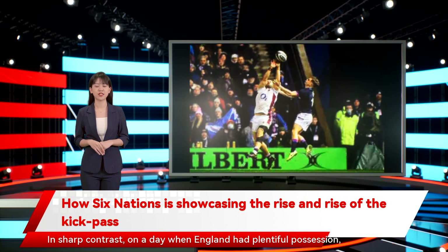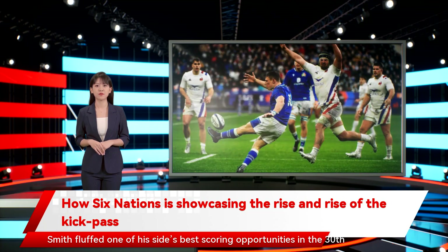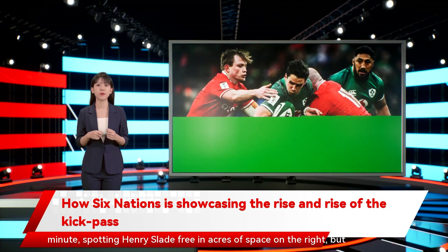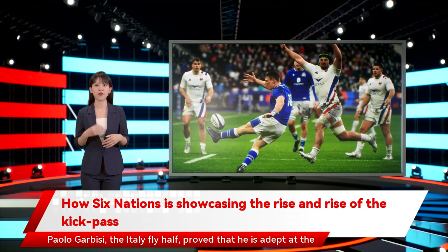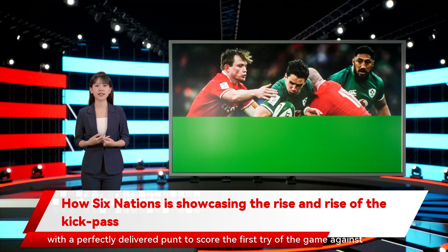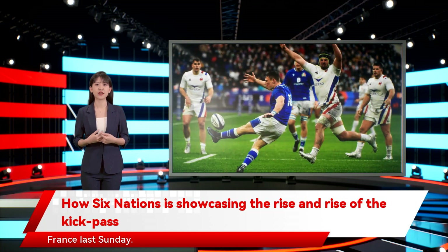In sharp contrast, on a day when England had plentiful possession but struggled to find a way around a swarming Scotland defense, Marcus Smith fluffed one of his side's best scoring opportunities in the 30th minute — spotting Henry Slade free in acres of space on the right, but over-hitting his cross-kick. Paolo Garbisi, the Italy fly-half, proved that he is adept at the skill, by finding Tommaso Menoncello, his wing, just inside the touchline with a perfectly delivered punt to score the first try of the game against France last Sunday.